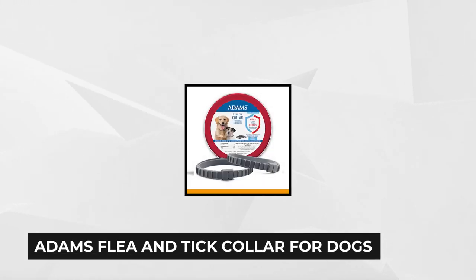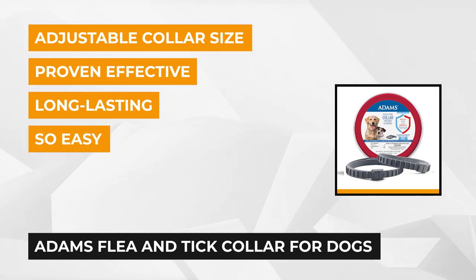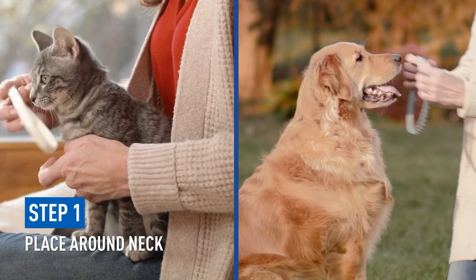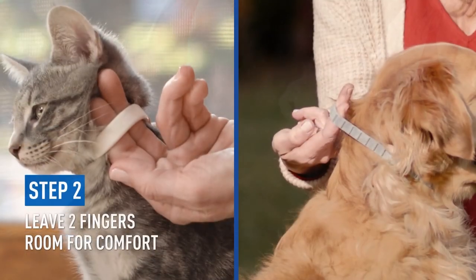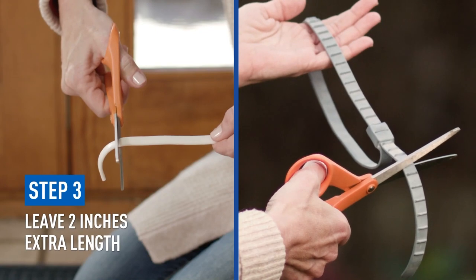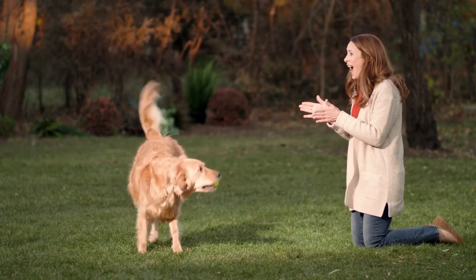At number five is the Adams Flea and Tick Collar for Dogs and Puppies, 2-Pack Value Pack. Sometimes the best solution is one that's been tried and tested. Medicated dog collars have always been around, protecting pets from parasites like fleas, ticks, and mosquitoes. The active ingredient on the collar rubs onto your pet's body and works all the way through the dog's fur and hair, protecting from head to toe. Each collar provides at least six months of protection against adult parasites and keeps your pets and home free from harmful infestations.